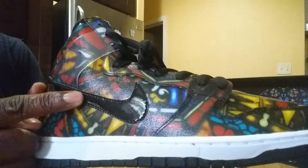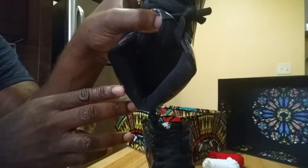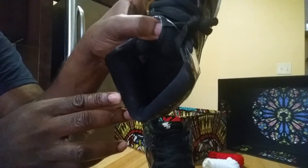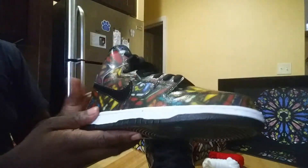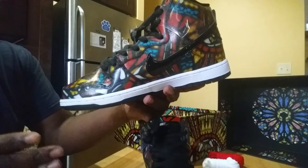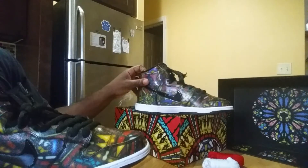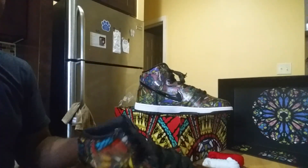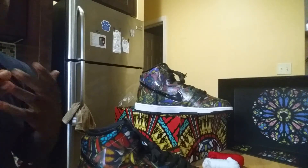Solid black outsole, patent leather Swoosh — really clean. The quality is really nice, not gonna lie. Concepts branding on a charcoal — actually a black sock liner on the insole. Really happy with the shoes. If you're on the market for a pair, they will drop on Nike.com at retail — $120 or $130. Check Nike's website for release info.